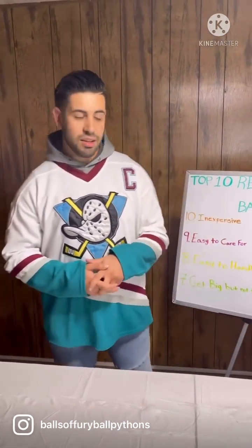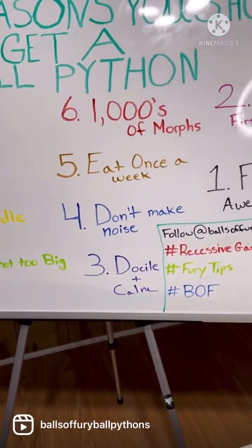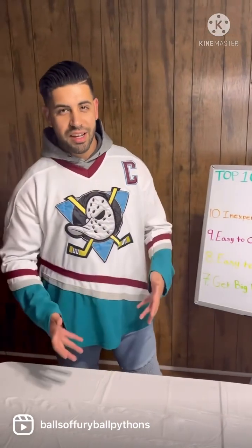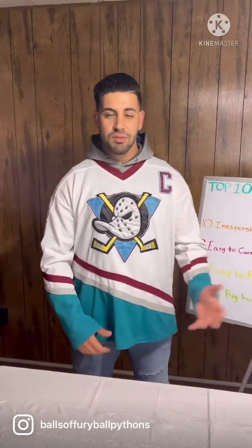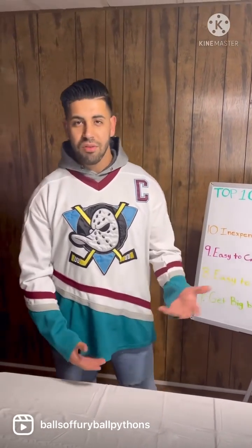Number five: they only eat once a week. Unlike a lot of other pets, you don't have to feed your snake every single day. As a baby it can go seven to ten days without eating, and as an adult you can feed it every 10 to 14 days.